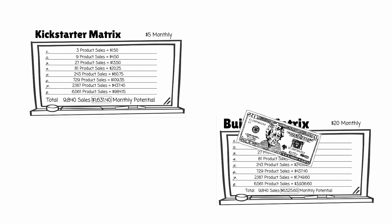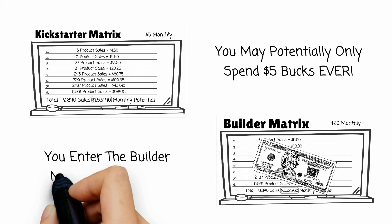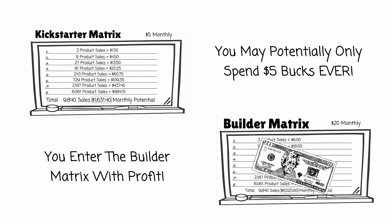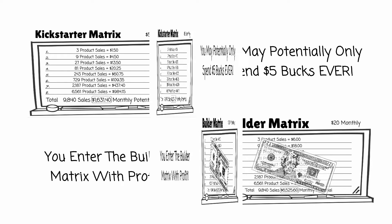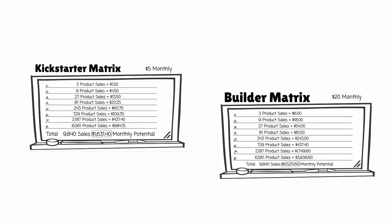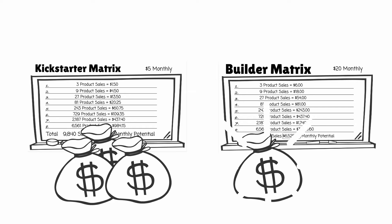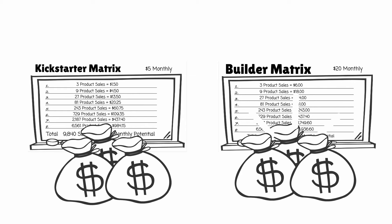This means nothing more out of pocket is required from you other than the initial $5 you spent when you purchased our kickstarter product suite. It's also important to understand that when you advance to the builder matrix, your kickstarter matrix is still live and paying you month in and month out.